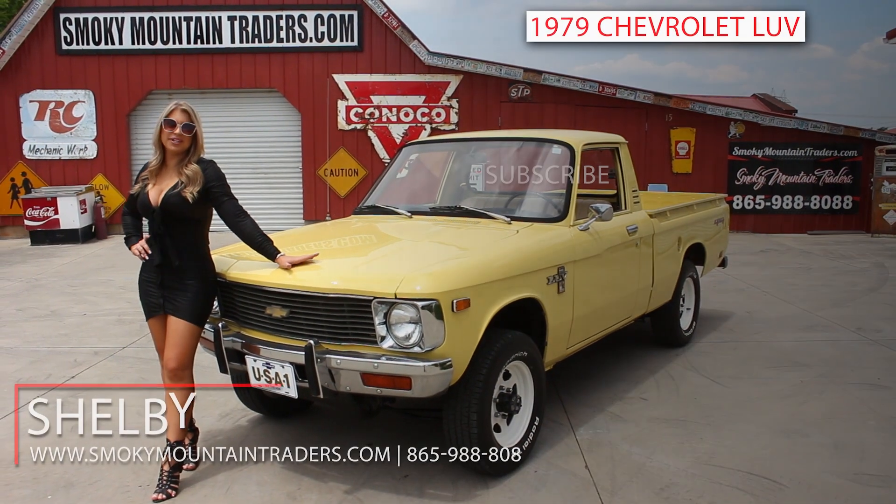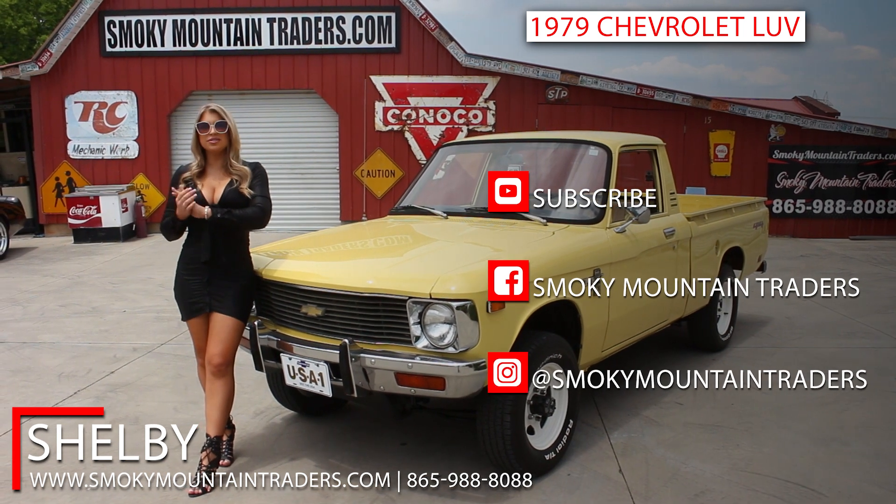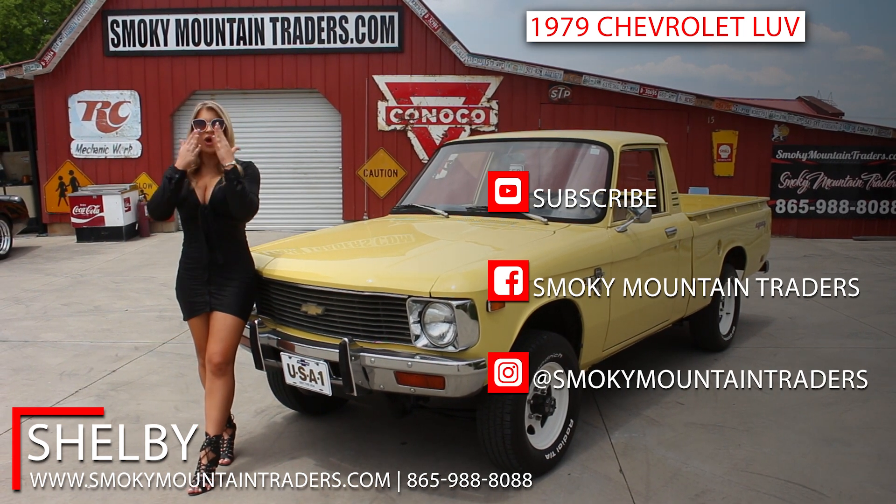Thank you so much for checking out this beautiful LUV truck with me. If you have any questions, don't hesitate to call or email us. Also, make sure to like and subscribe to our channel. I'll see you soon!